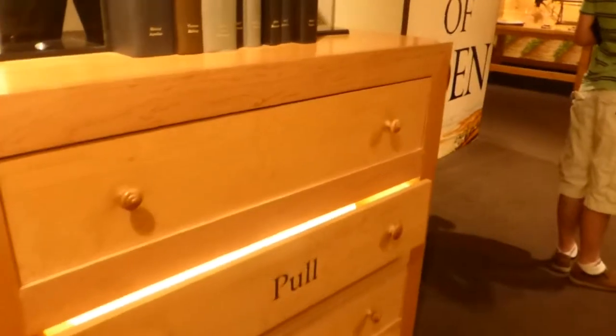Beautifully done museum. And they have interactive things for the kids. You pull it out and you see books that he owned. And you pull this bottom one right here — this is when he went to Stanford, his love letters, or friend letters.